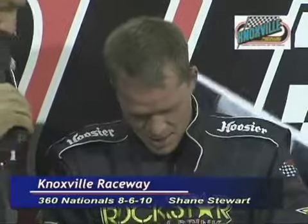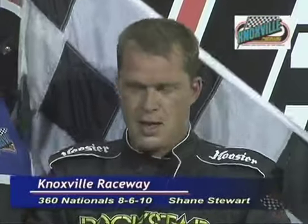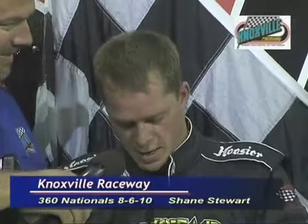Shane, we talked to you earlier in the grandstands — it was wishful, it was hopeful, and all you needed was some lap traffic tonight. I can't thank Rockstar, Lucas Oil — the ART chassis was really good. Westmar engines ran great.